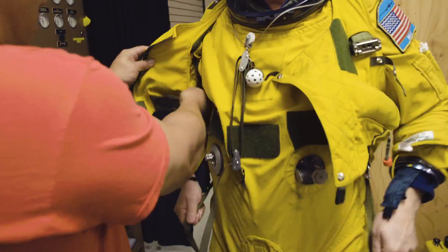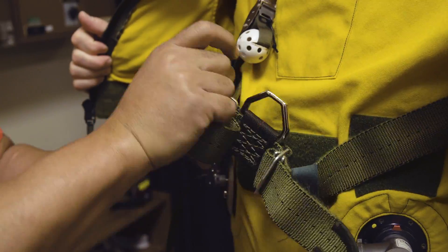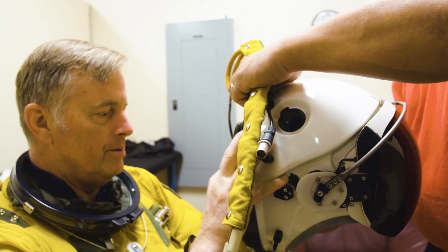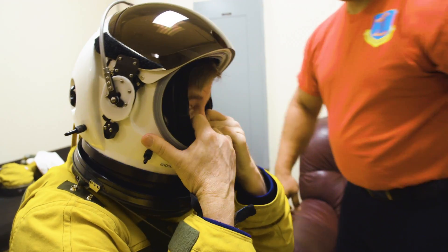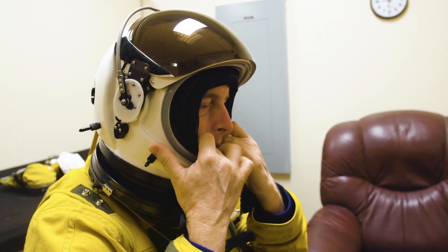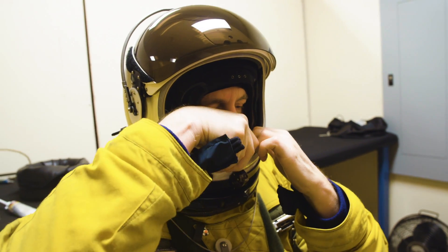Getting into the suit is no easy task. I have to dive into the upper part of the suit once I get the legs on — this is the part I dread. At ER-2 altitudes, the incredibly low atmospheric pressure would boil an unprotected pilot's blood, so the suit is a must. In case I lose pressurization in the airplane, it'll capture me at the equivalent of 35,000 feet of altitude and keep enough pressure on my body where I'll stay alive.